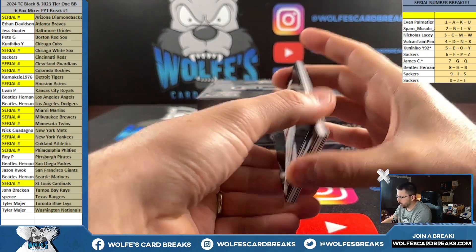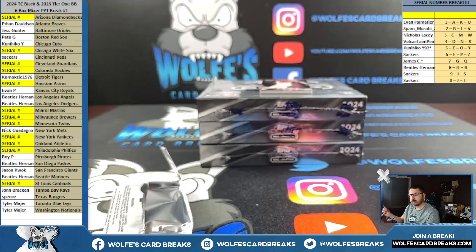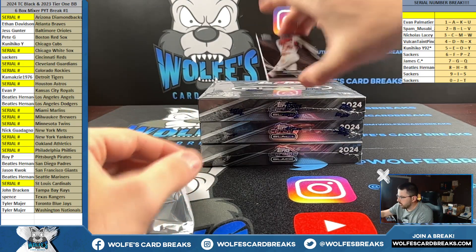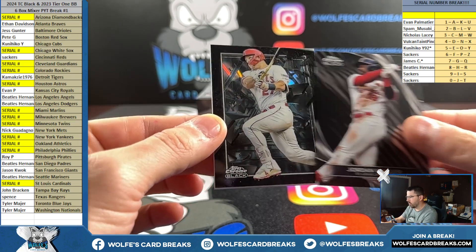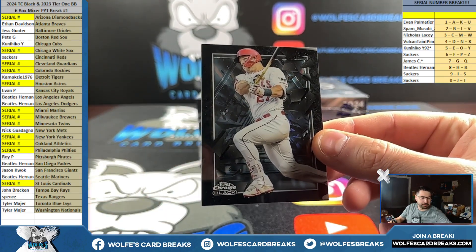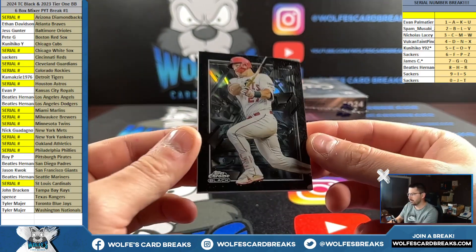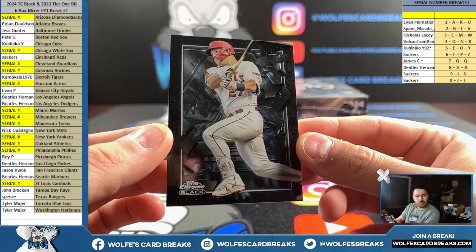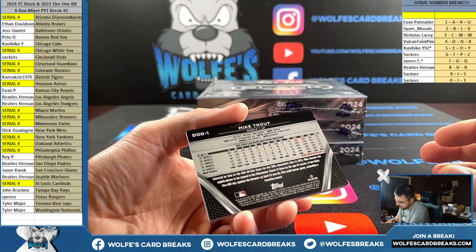Lock in right now, boys! Depths of Darkness coming up. First let's take the parallel from the back - another Trey Turner, 50 out of 75, blue refractor. Jordan Walker base for the Cardinals, card number 36. Come on, give us a numbered one - oh my goodness, Mike Trout Depths of Darkness for the Angels!